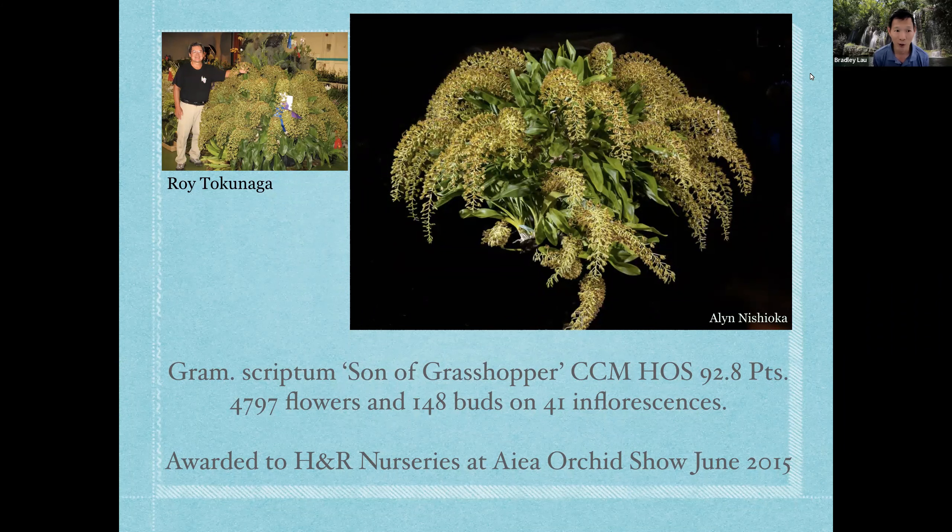The owner, Roy Tokunaga, is a world-renowned orchid specialist and member of our Orchid Society. He's one of the co-owners of H&R Nursery in Waimanalo. He grew this giant plant over a period of about 15 plus years. Each year it divides and has a keiki and gets bigger and bigger. This is typical of orchids when grown to specimen size, and you could put this kind of plant in your landscape and it will grow quite nicely.